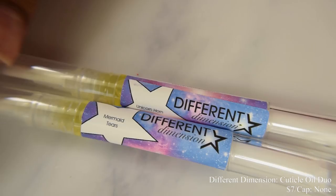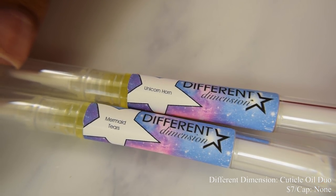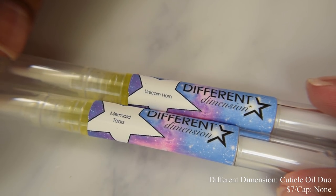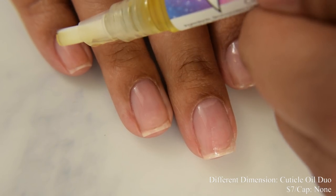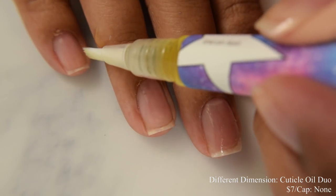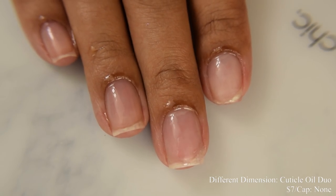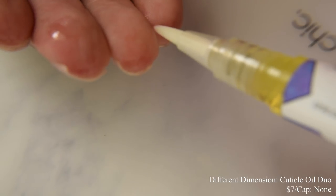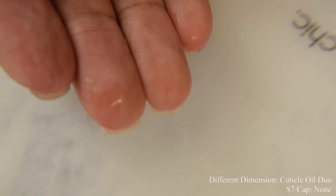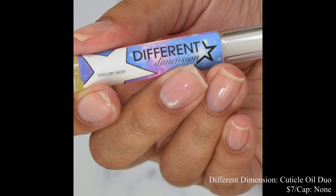Different Dimension is also bringing us a Cuticle Oil Duo. The scents are Mermaid Tears — a blend of creamy vanilla, juicy orange, sweet pineapple, and maraschino cherries — and Unicorn Horn, which smells like bubble gum. My favorite types of scents — I love bakery and sweet scents. You can see the oil spreads really well. I do enjoy this oil; it soaks in easily. Sometimes I use the tiniest drops for preparation of swatching videos and going in lightly it doesn't leave any residue, so I don't really have to wait for it to soak in.